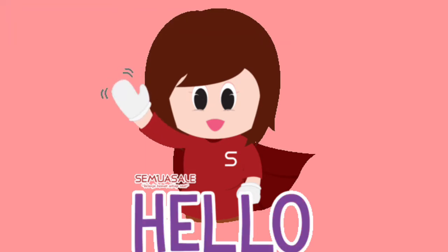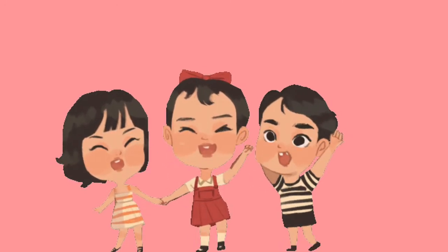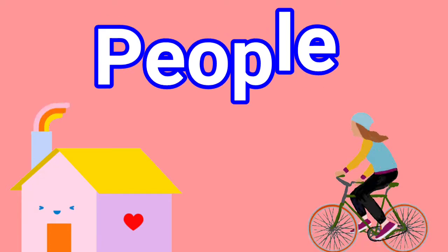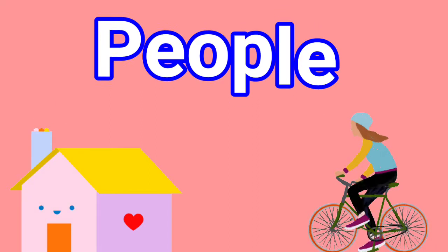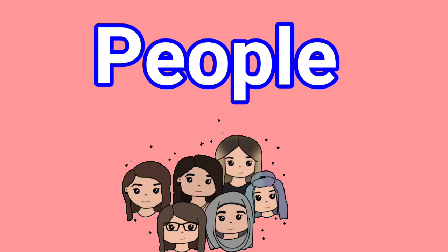Hello everyone, kids. Today we are going to start a new chapter that is People. We need people at home as well as outside too. At home, we depend on our family. We depend on many people outside in our day-to-day life. They serve us in many ways. Here are some people who help us.